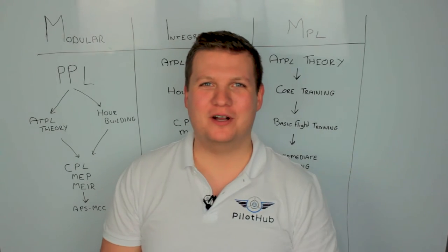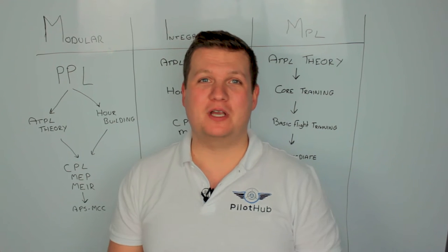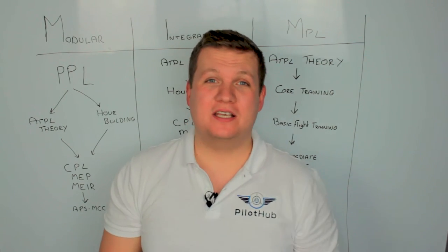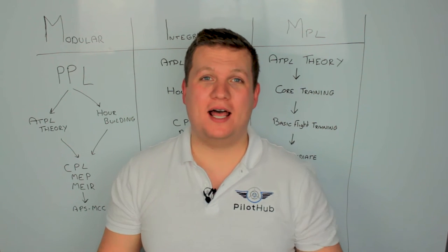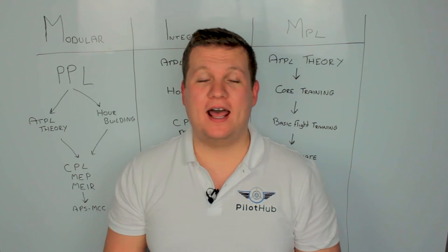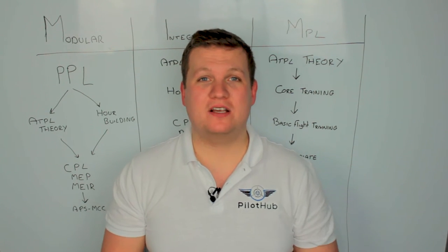Hi guys, Stefan here from pilothub.co.uk. I'm going to make a quick video on the basics of becoming a pilot in the UK. Let's begin. To captain a commercial airliner in the UK, you need an ATPL, an Air Transport Pilot's License, and there are three main ways of getting there.